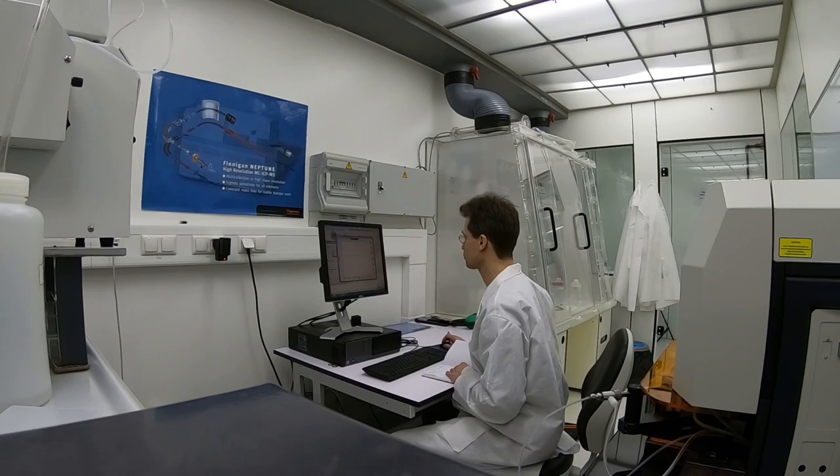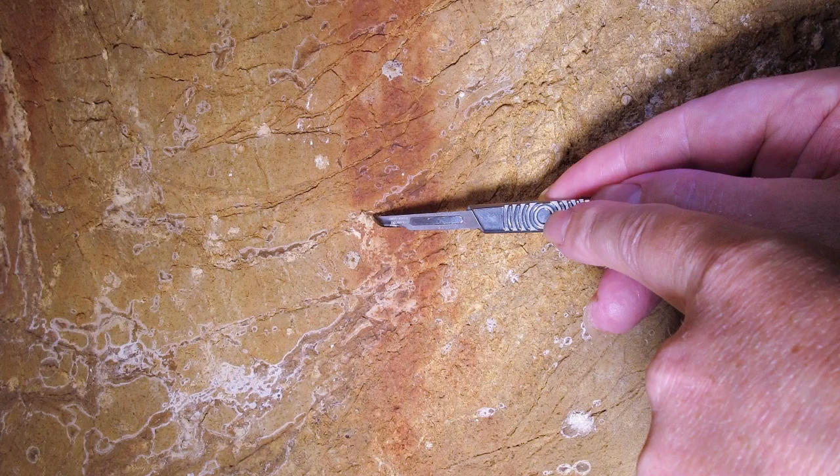And the art under the calcite is older. This way we found that the left red vertical line of this painting is older than 64,000 years.